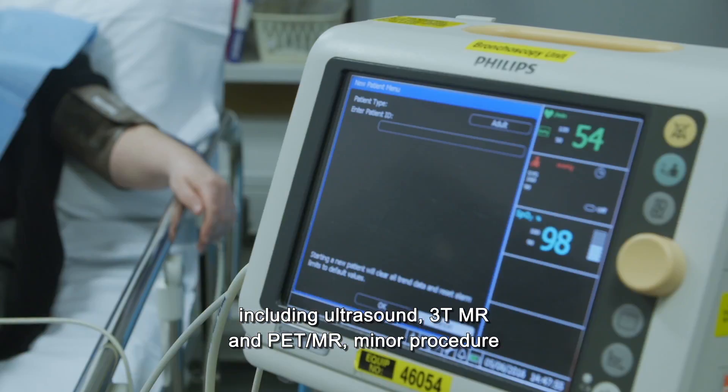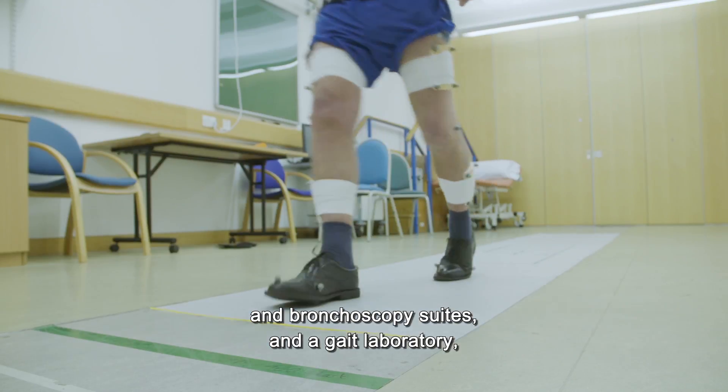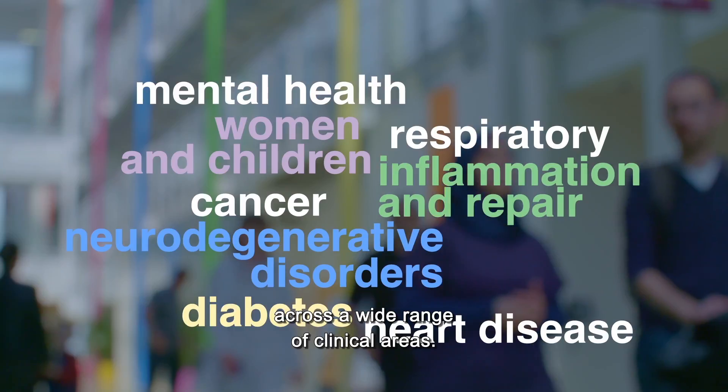Imaging capabilities include 3T MR and PET-MR, as well as minor procedure and bronchoscopy suites and a GAIT laboratory, allowing us to support collaborative research across a wide range of clinical areas.